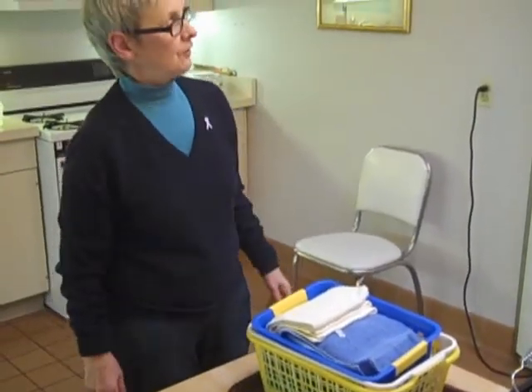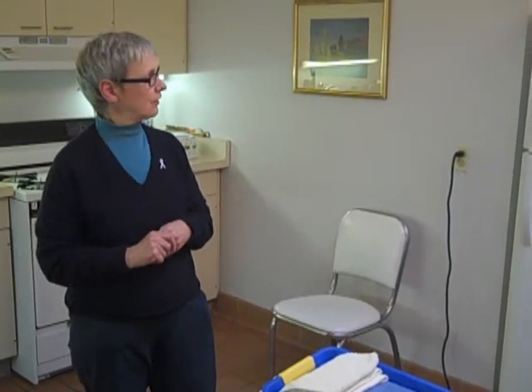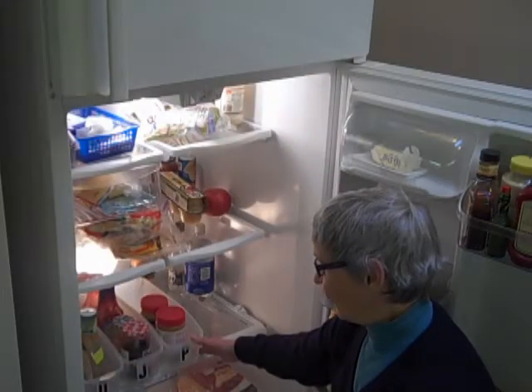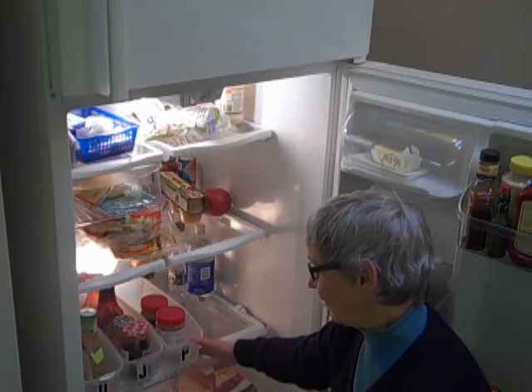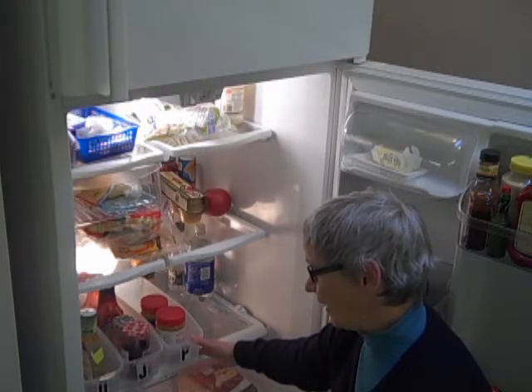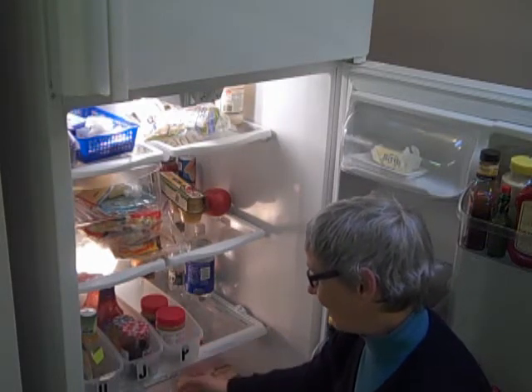Now I want to move on to the freezer and the refrigerator which, judging from what our clients say, is the single biggest area of confusion and difficulty for families where one member is losing sight. One of the things that most annoys people who've lost sight about the refrigerator is, of course, their loved ones not putting things back in the right place.